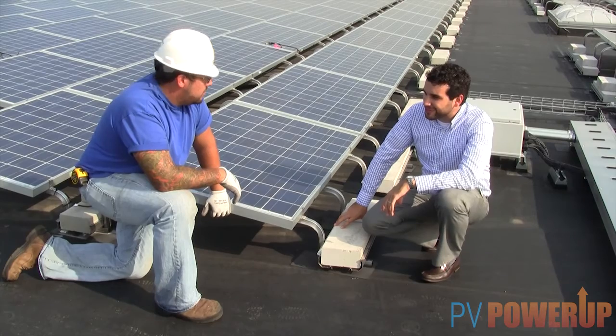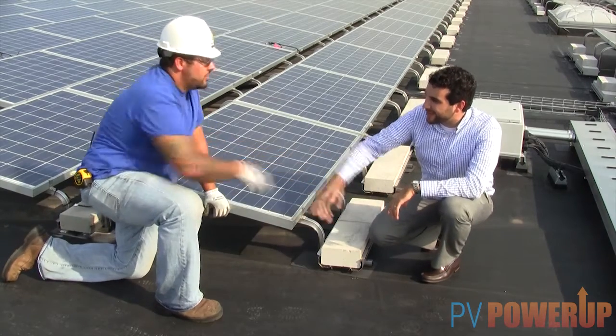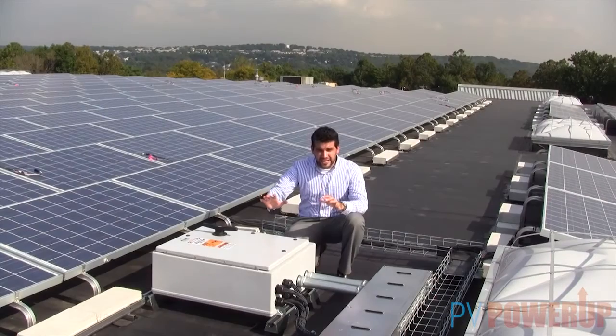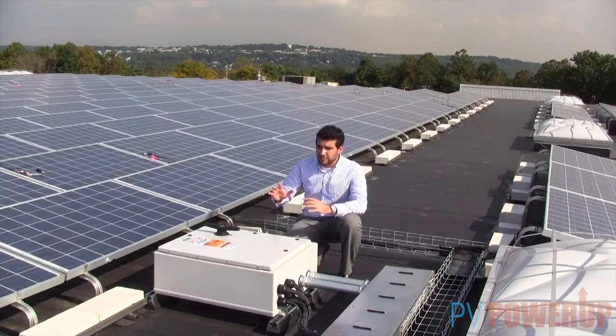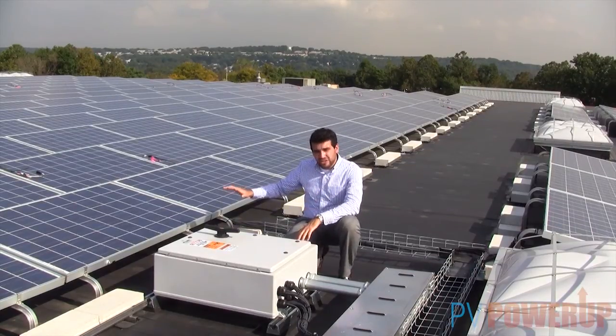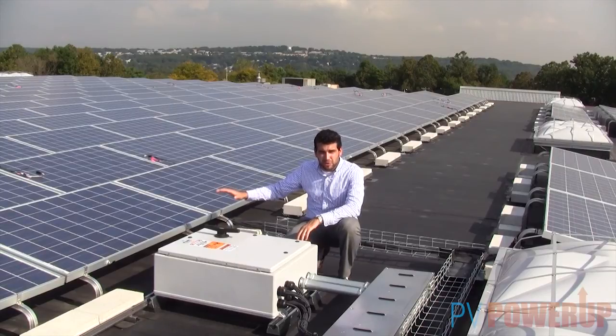Well, Charlie, it's been a pleasure working with you. Hopefully many more megawatts to come. So out here at the Carryout project, the way we designed this was we have 14 shot 235-watt panels per string.